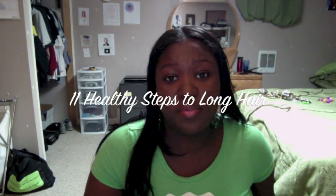Hey everyone, Alisha here. I want to talk to you about 11 healthy steps to long and beautiful hair.